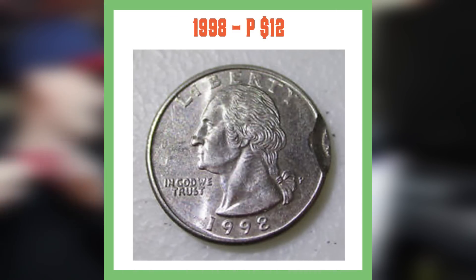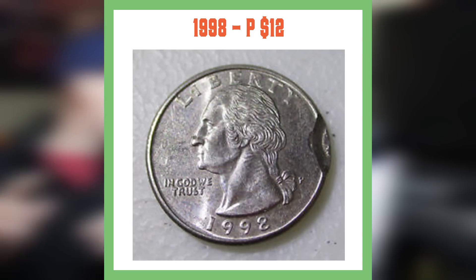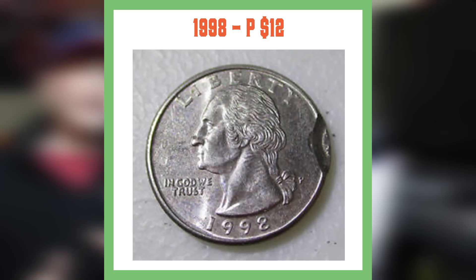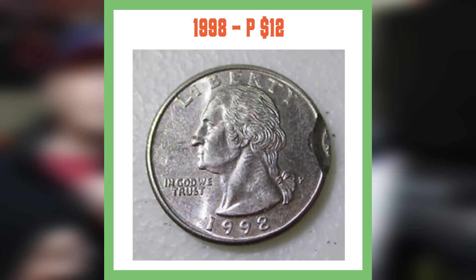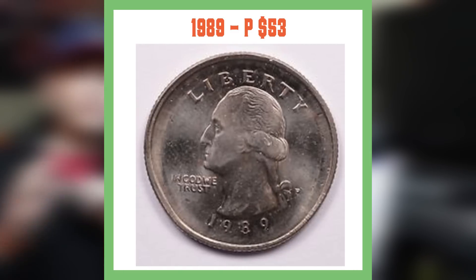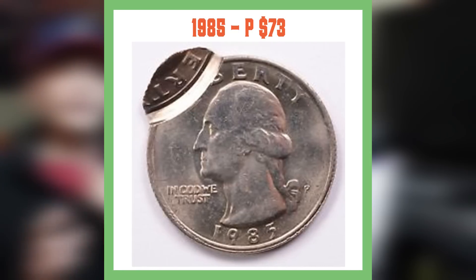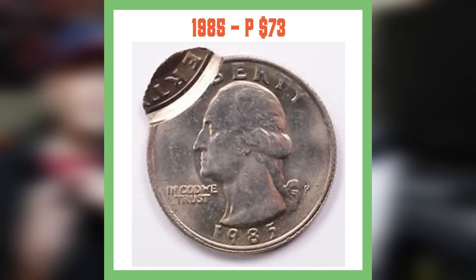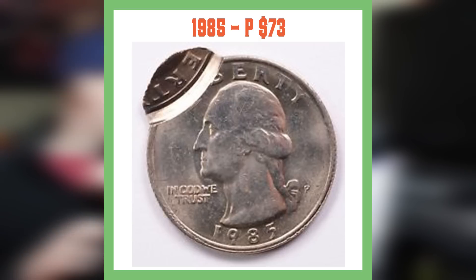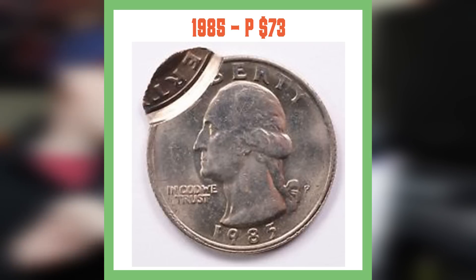I picked out a few coins from eBay. The 1998-P sold on eBay for $12, but it's a really minor error as you can see in the picture — hey, you're taking a 1998 quarter worth 25 cents and turning it into $12, I'll take that profit. Next up, the 1989-P sold for $53 — you can see the error around the rim of the coin. Moving on, the 1985-P is in that 40 to 90% off-struck range and sold for $73 on eBay. It all depends on the error and the percent off-struck to place a correct value on these coins.